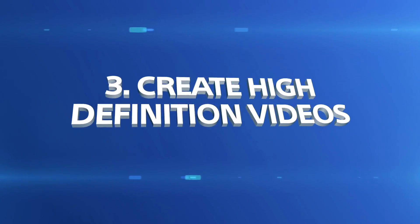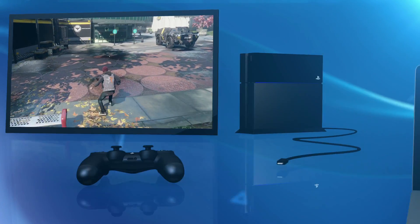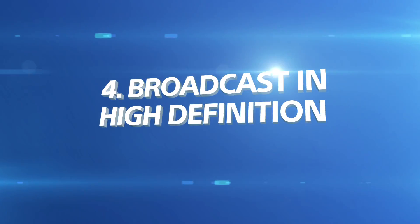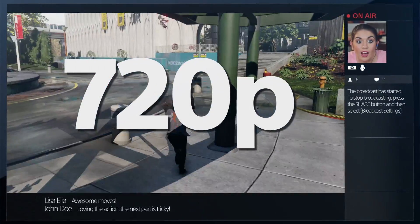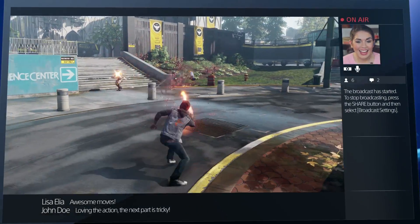Switch off the HDCP setting so you can capture high definition video more easily. Now you can broadcast your gameplay in 720p high definition on Twitch and Ustream so every detail of your session stands out.